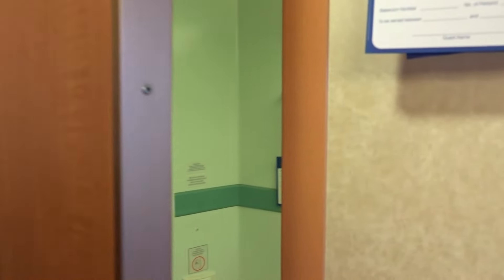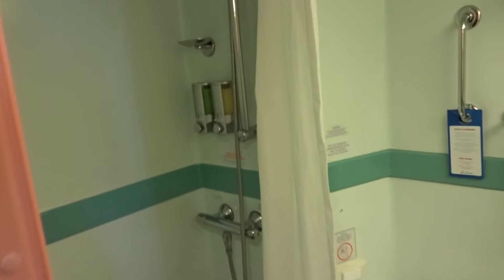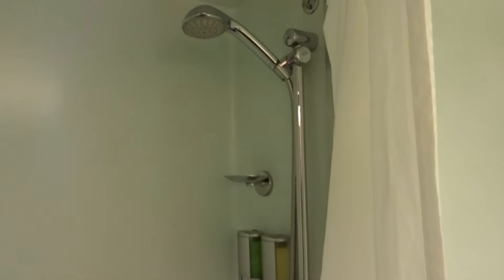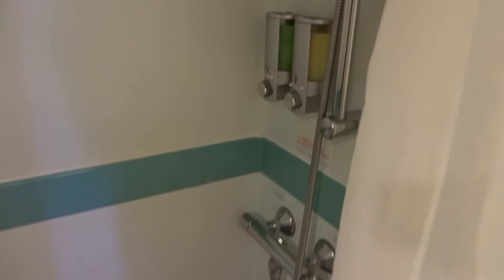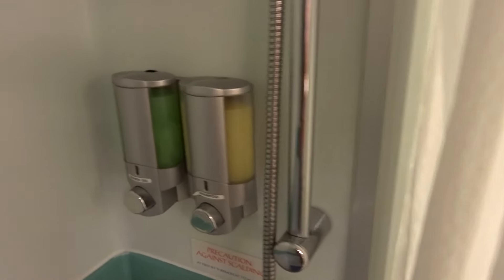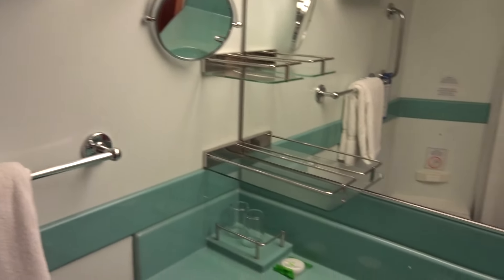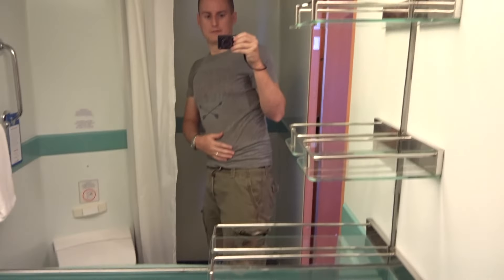Check out the bathroom real quick. Typical Carnival bathroom — same old colors that should really need to be updated. Tiny showers that are always hard to fit in, like usual. A lot of people ask whether it has any regular soap — they will actually deliver it to your room, but you have shower gel here and shampoo. This is typical of every Carnival cruise ship we've been on — this is our sixth and her seventh.